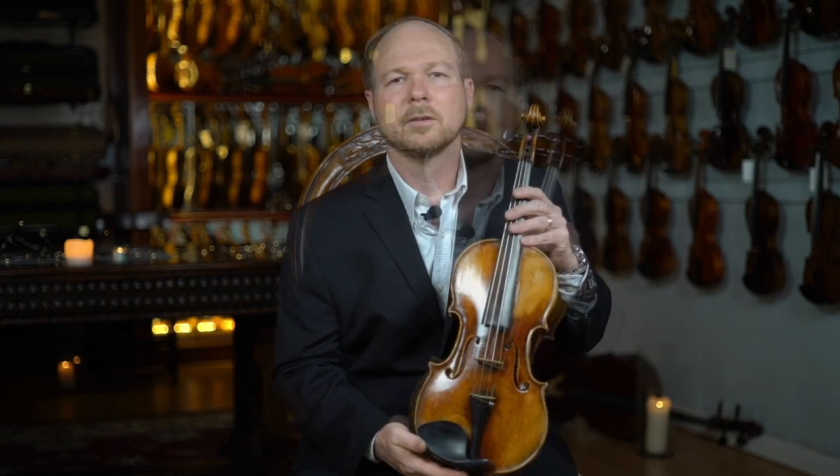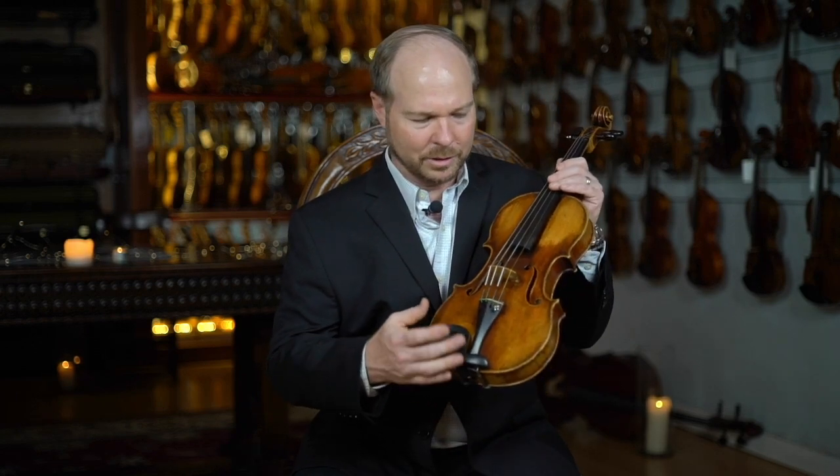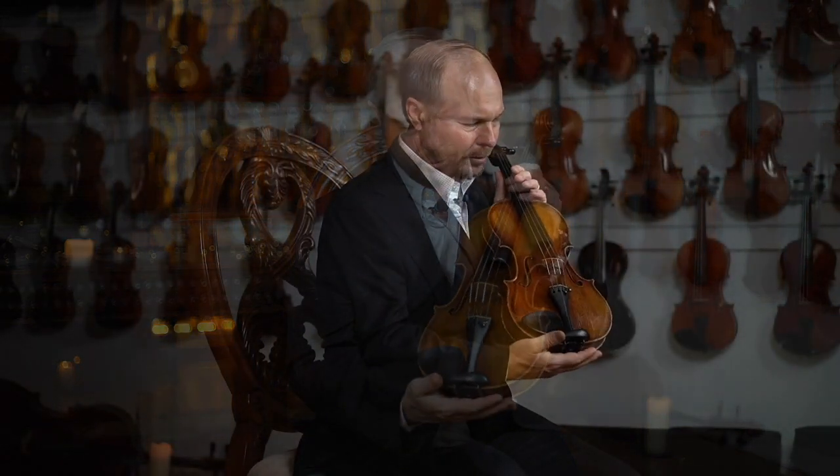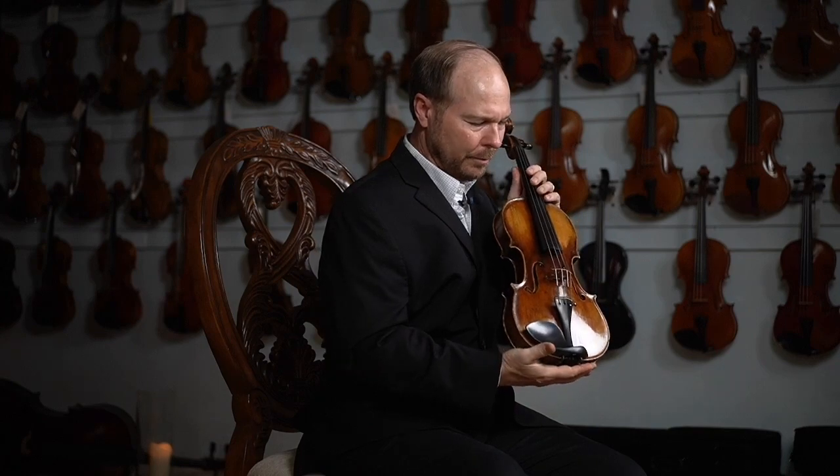Very even throughout the tonal range — just a wonderful instrument to play. This is a stunningly beautiful instrument to look at. Really gorgeous. It's a bold pattern from Lupeau, and you can also see it has a kind of wider bouts about it.